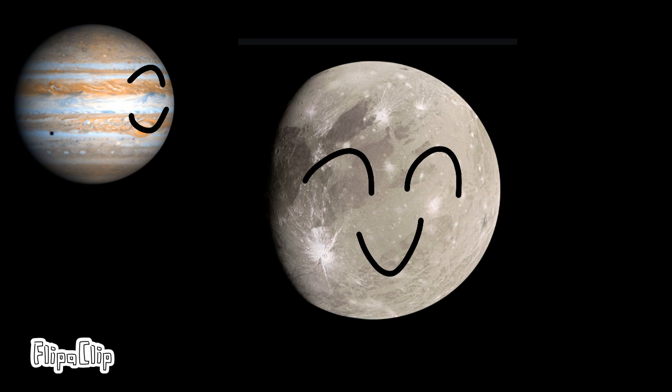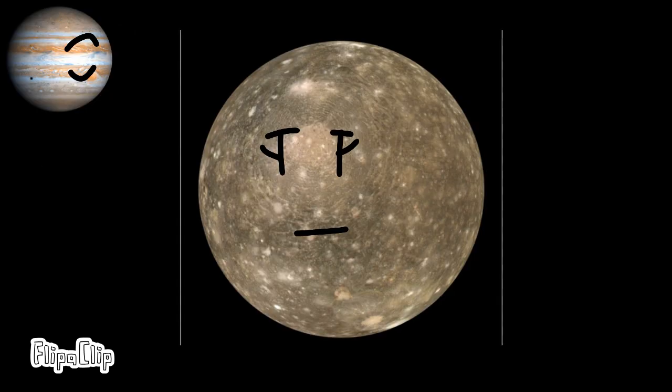Although Ganymede is bigger than Mercury, it is less massive than Mercury. The last major moon of Jupiter is Callisto, which has the oldest known surface in the solar system.